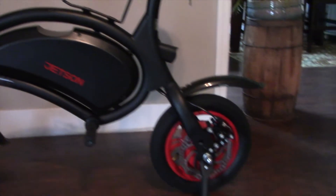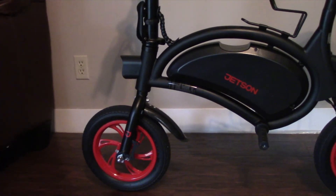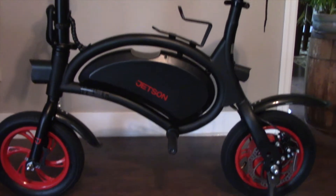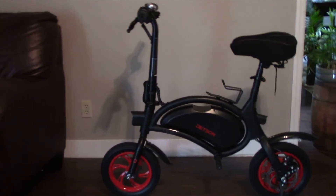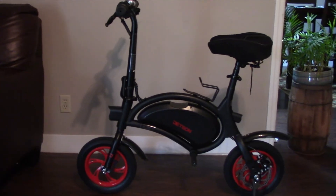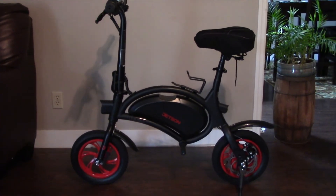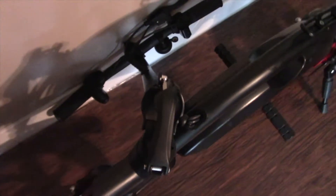I bought it last week and it has rained almost every day since, so I've barely been able to take it outside and ride it. It's supposed to go 15 to 17 miles on a charge with a top speed of 18 miles an hour. When folded down, you can put it in the trunk of your car — it only weighs 32 pounds, very light.